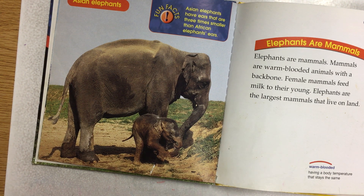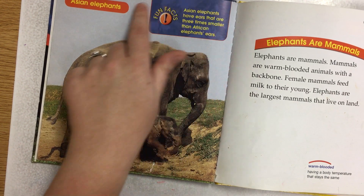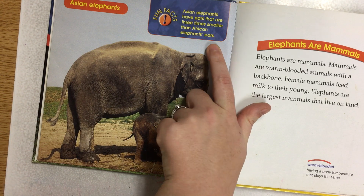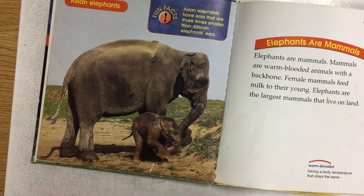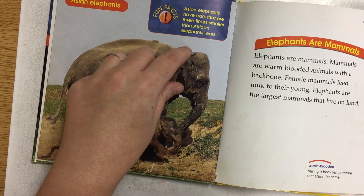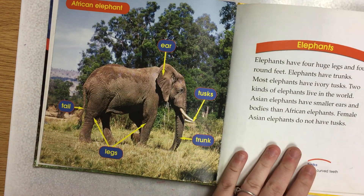What's nice about having bold print is it's thicker and more visible, and it's like the author is saying, hey, pay attention to this. So this over here says fun facts. Asian elephants have ears that are three times smaller than African elephants' ears. This is the Asian elephant — see how much smaller the ear is compared to the African elephant that we just looked at?